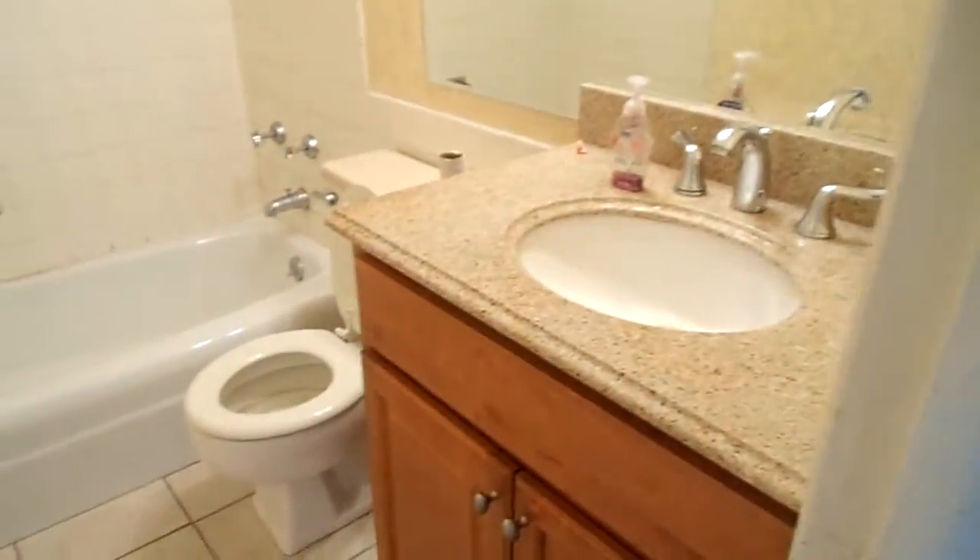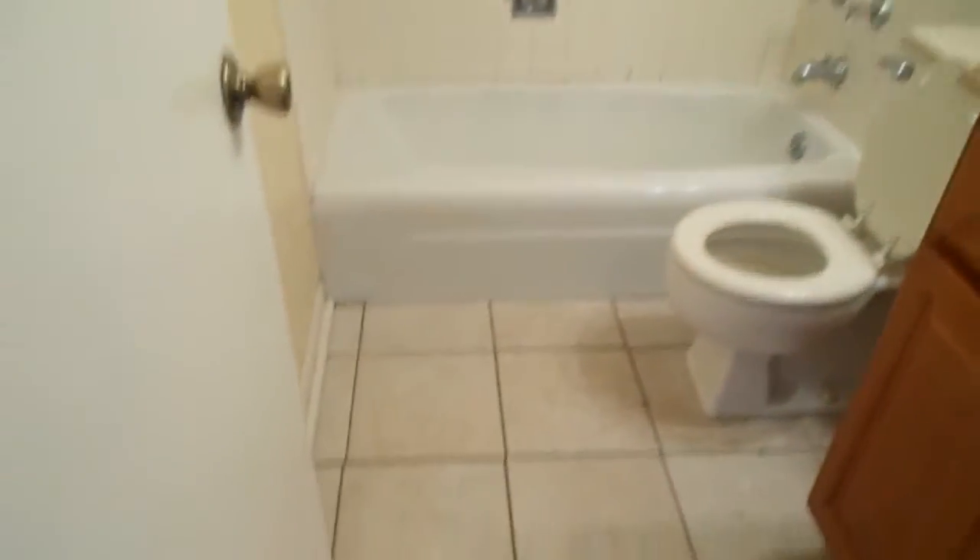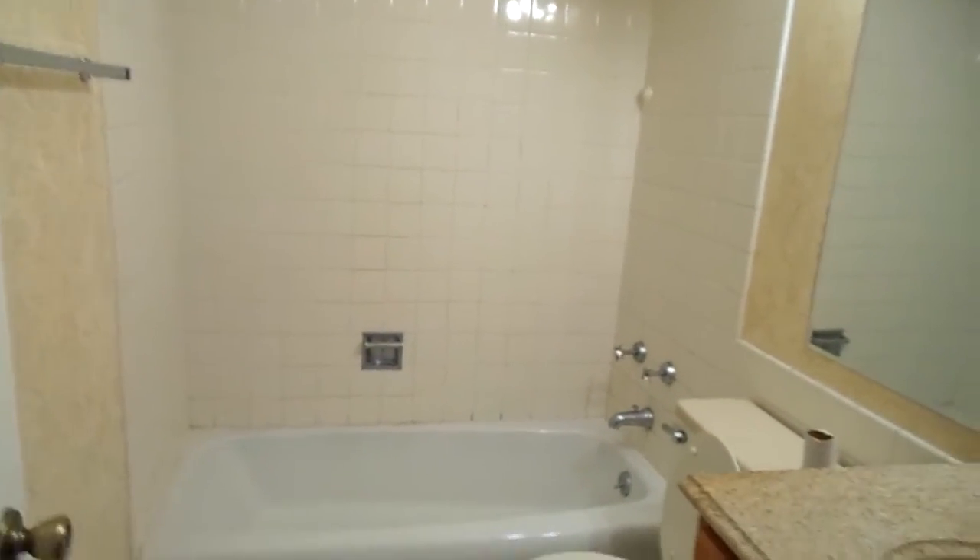Here's your bathroom. Marble vanity top. Basic bathroom — it's clean, just needs a little bit of touching up here and there.